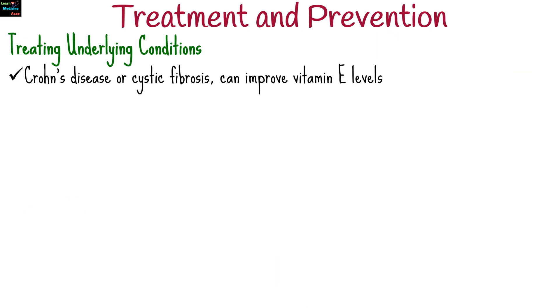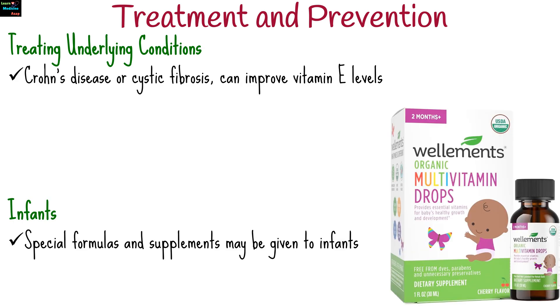Addressing the primary causes of malabsorption, like managing Crohn's disease or cystic fibrosis, can improve vitamin E levels. Special formulas and supplements may be given to infants at risk of or with confirmed deficiency.